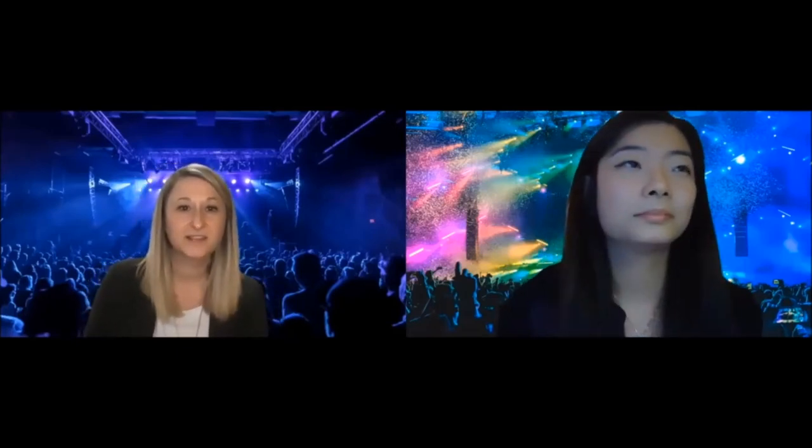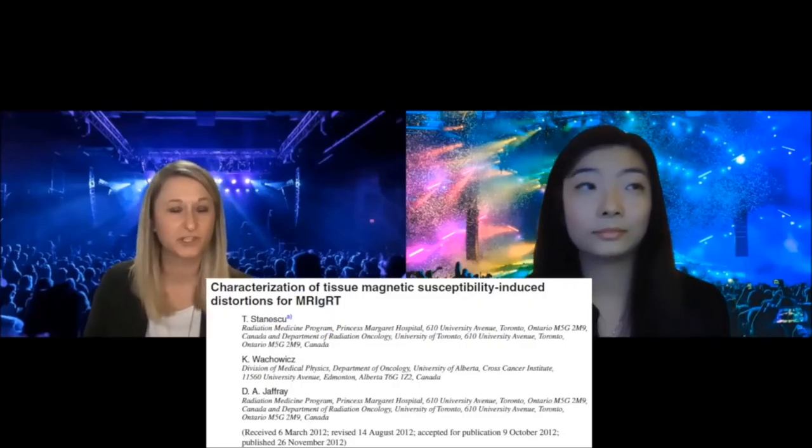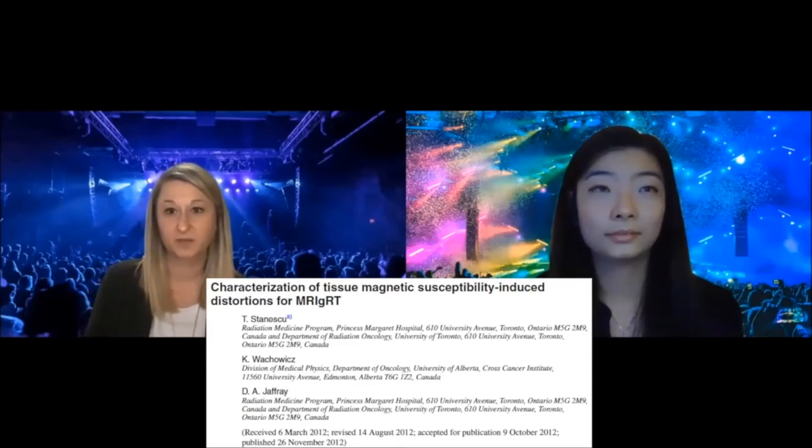The next paper is 'Characterization of Tissue Magnetic Susceptibility Distortions for MR-Guided RT,' from Teo Stanescu at PMH and colleagues. This is a great simulation paper discussing the influences of magnetic susceptibility, cavity size, and different material effects visible in MR and RT images. A lot of these principles apply, and it's a really good fundamental paper published in 2012.